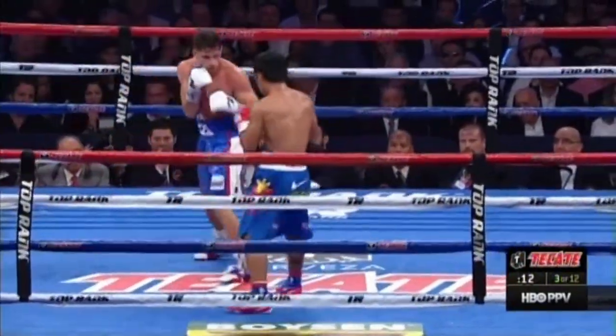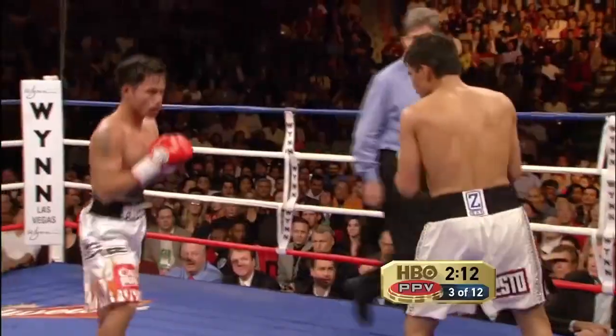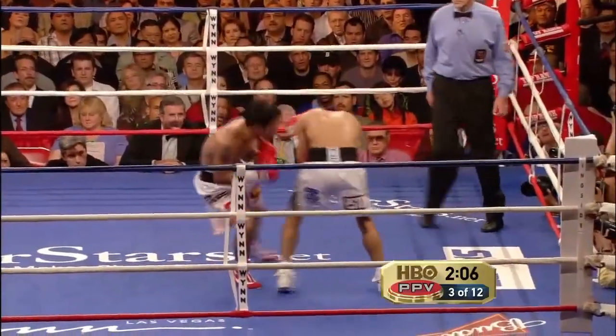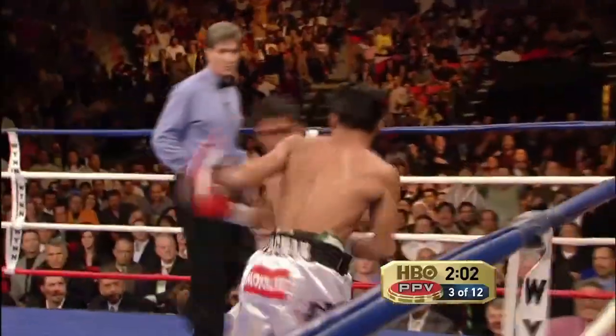The likely reason that Pacquiao's uppercut gets so little attention is that it rarely knocks opponents down or out. This does not, however, make it an ineffective punch. In fact, the mere threat of the uppercut opens up a whole slew of other opportunities for Pacquiao to exploit.